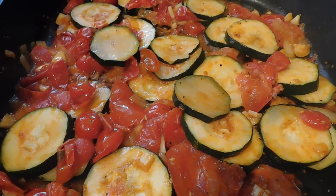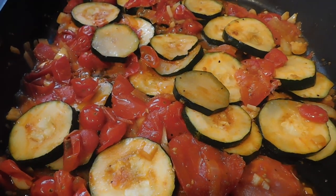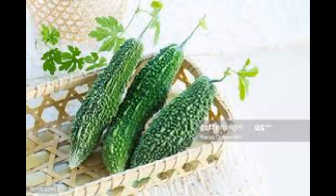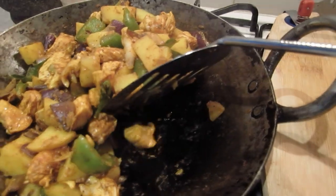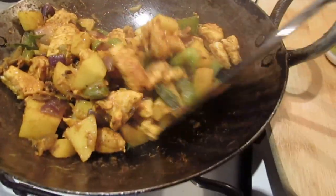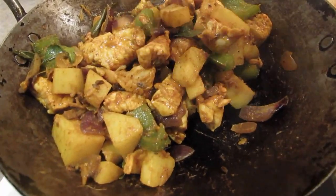If you consume hot dogs, meat, and other items, they can be very dry and high in fat. Try to keep a proper cooking method. You can use a suitable cooking method to prepare your food in a healthy way.